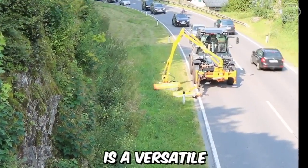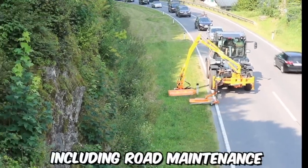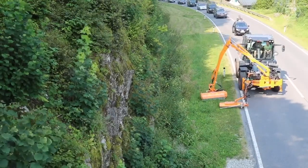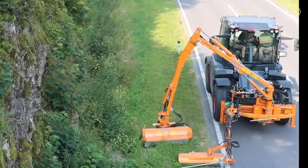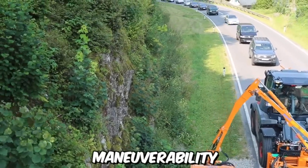The Sintrac is a versatile and high-performance machine designed for a range of applications, including road maintenance and grass cutting. With its robust construction and advanced features, the Sintrac excels at efficiently and effectively cutting grass along roadsides and other similar areas. One of its notable advantages is its exceptional maneuverability.